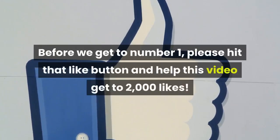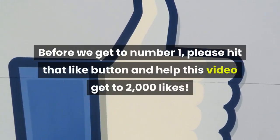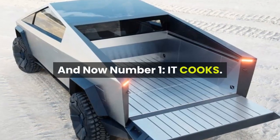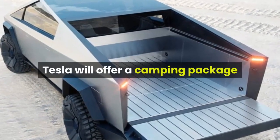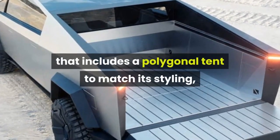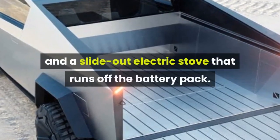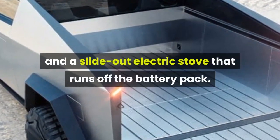And before we get to number 1, please hit that like button and help this video get to 2,000 likes. Number 1: It cooks. Tesla will offer a camping package that includes a polygon tent to match its styling, a raised sleeping floor for the bed, and a slide-out electric stove that runs off the battery pack.